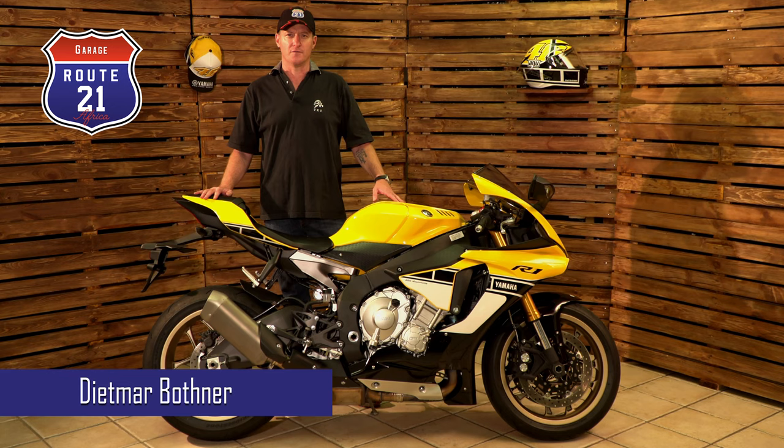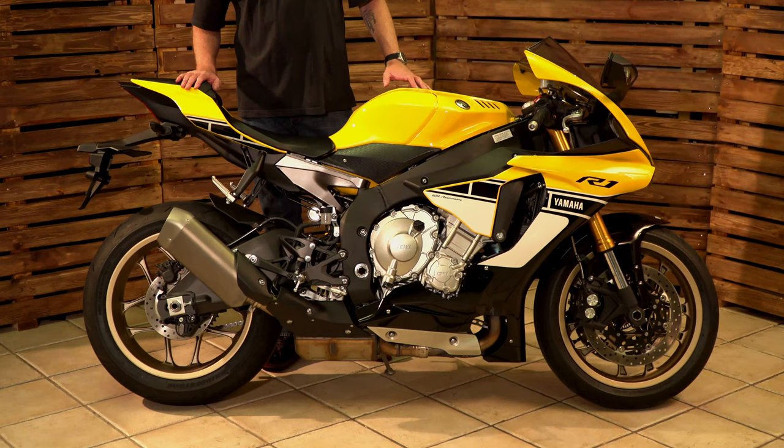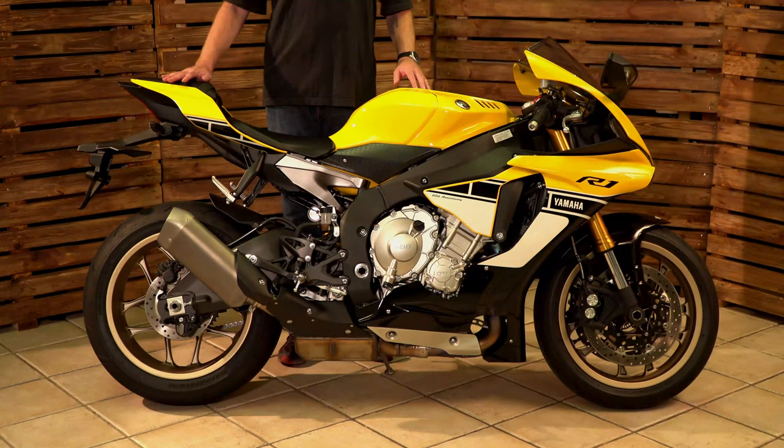Welcome to this episode of Route 21 Garage. This episode is a follow-on of the previous one where we had a look at the 2006 Yamaha R1 50th anniversary. What I have before me here is the 60th anniversary R1, a 2016 model.